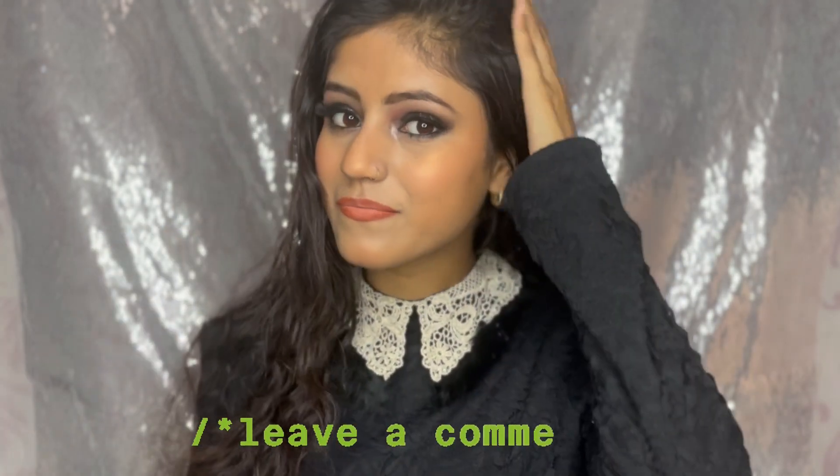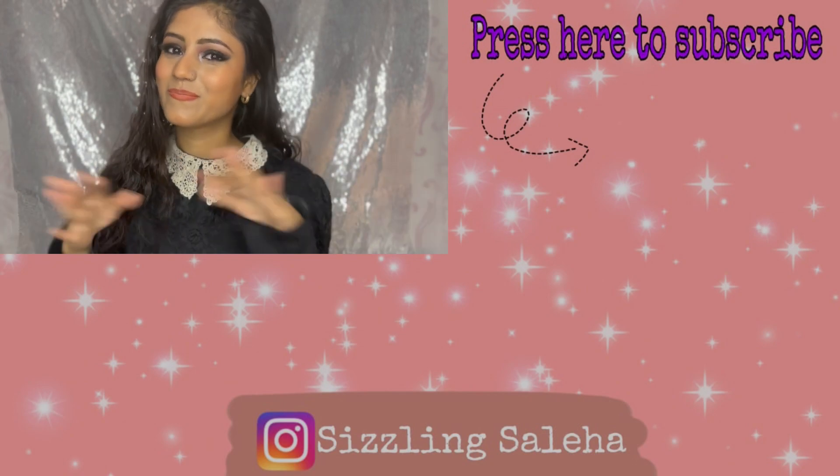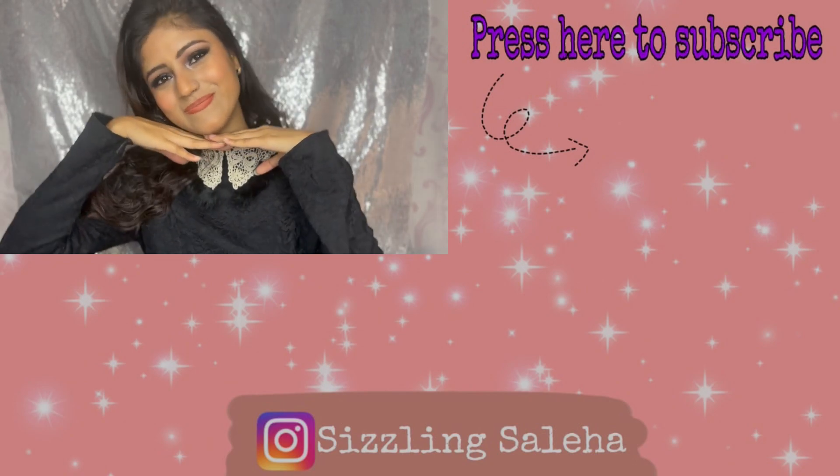If you liked this video, please like it and comment below what you liked. Please do subscribe to my channel, and here are some other makeup tutorials you can check out. Till then, take care and bye!